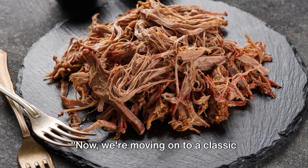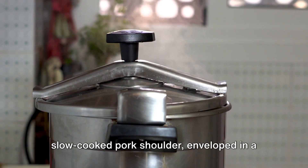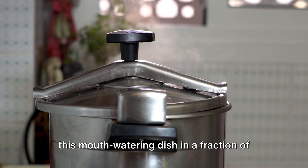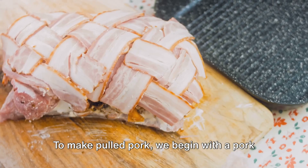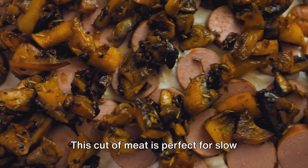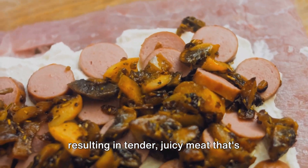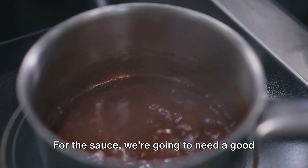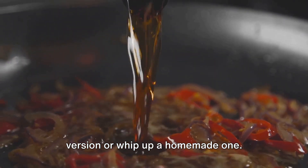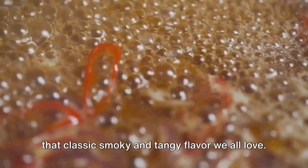Now we're moving on to a classic favorite: pulled pork. Imagine the delicious aroma of a slow-cooked pork shoulder enveloped in a smoky barbecue sauce filling your kitchen. With the Instant Pot, we can recreate this mouth-watering dish in a fraction of the time it usually takes. To make pulled pork, we begin with a pork shoulder, also known as a Boston butt. This cut of meat is perfect for slow cooking, as it's marbled with fat that melts down during the cooking process, resulting in tender, juicy meat packed with flavor. For the sauce, we're going to need a good quality barbecue sauce — you can use your favorite store-bought version or whip up a homemade one — giving our pulled pork that classic smoky and tangy flavor.